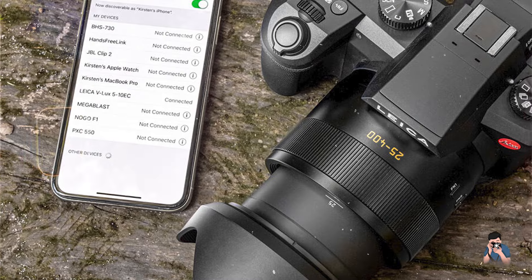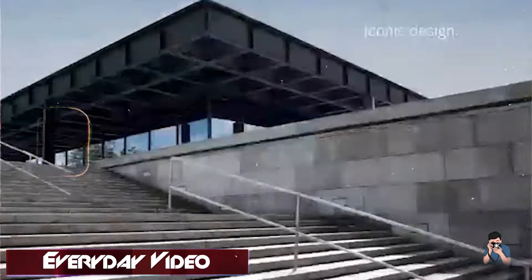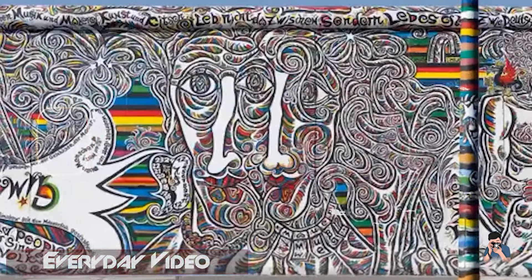It houses a 20.1 MP 1-inch MOS sensor and Maestro 2 image processor for high-resolution stills and 4K video recording at 30p/24p.